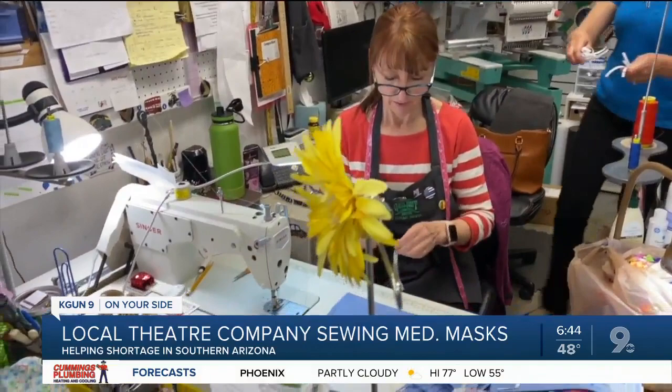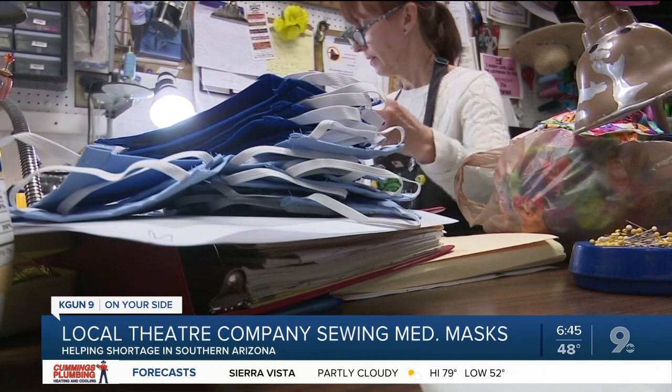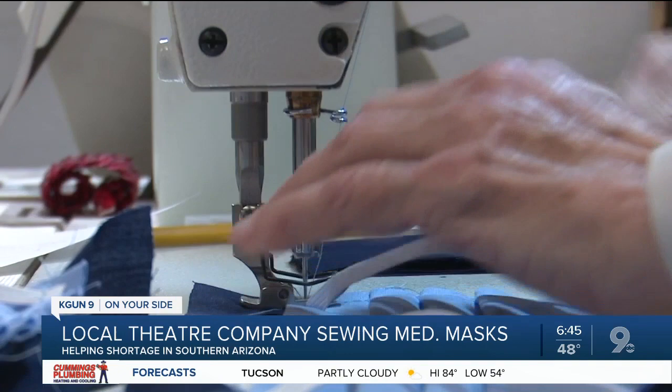With their sewing machines, needles, thread and fabric, these women at the Gaslight Costume Shop are making masks, but these aren't for a performance. My daughter's a nurse at St. Joseph's. I was talking to her a few weeks ago and understood there was a need for some masks or mask covers.